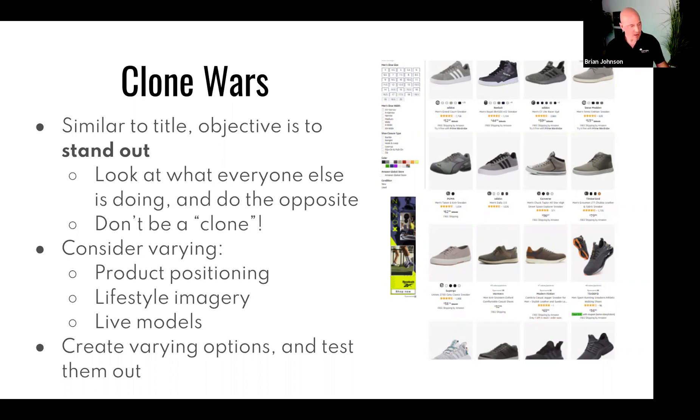A warning: in six months, if you've had success with a change, everybody else will have copied what you're doing. So in six months, you've got to innovate again. Don't just do this once and walk away for a year. Change it up and check every three to six months — are competitors copying you? Time to innovate again.